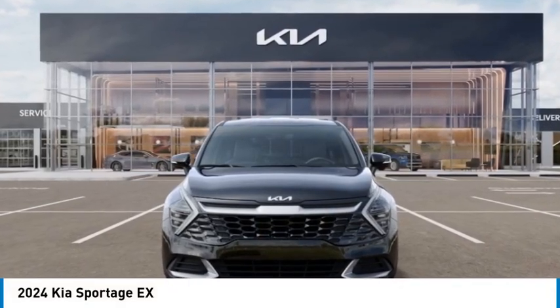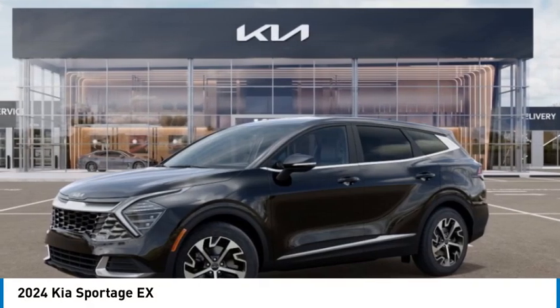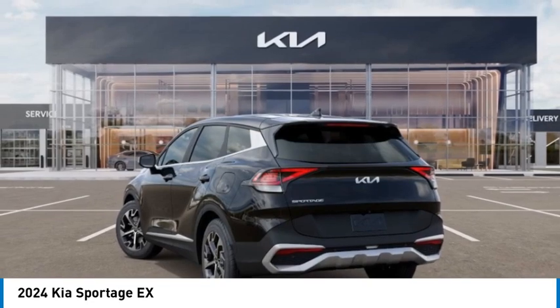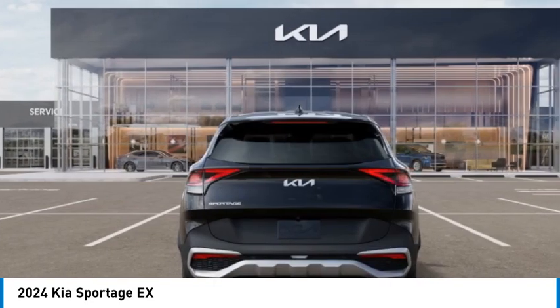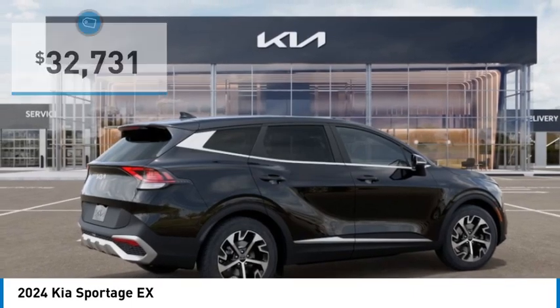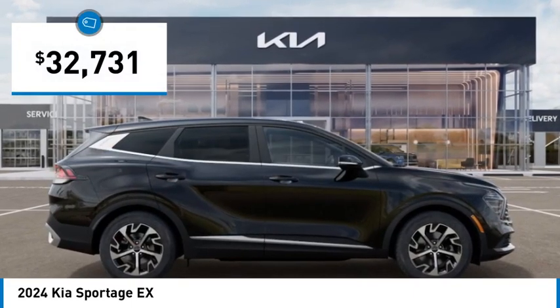Make a great choice today with the 2024 Sportage. With its sleek and stylish exterior and its roomy, feature-laden interior, the Sportage both looks good and performs well on the road, and is priced below $35,000.